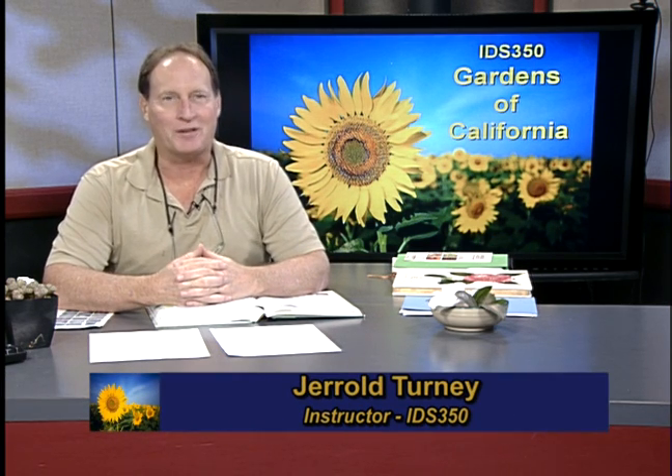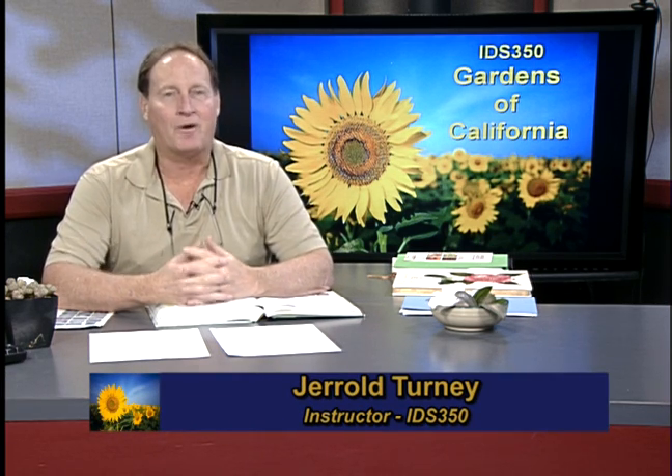Good afternoon and welcome to Gardens of California. My name is Gerald Turney and I'm your host and instructor. This course or garden show is all about how to maintain your garden, what to grow in your garden, how to deal with pests, how to fertilize, how to prune — really for all of the western United States, but mostly we talk about Southern California.